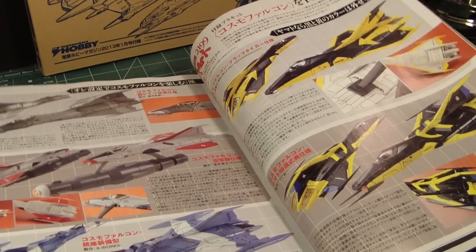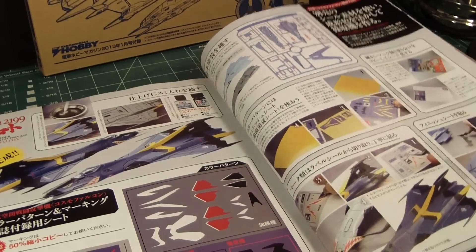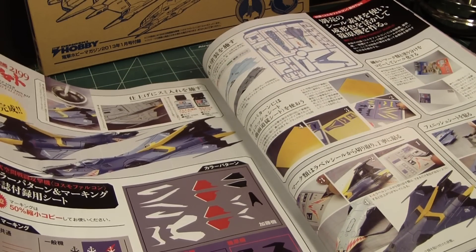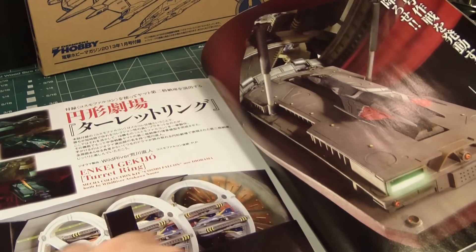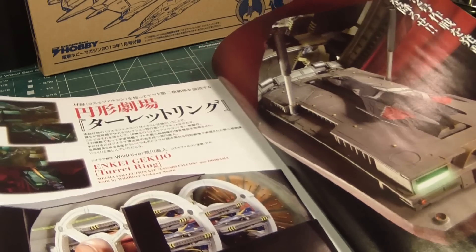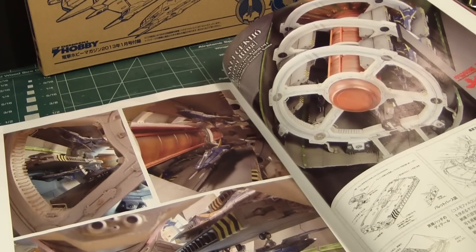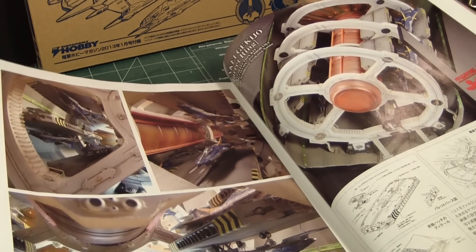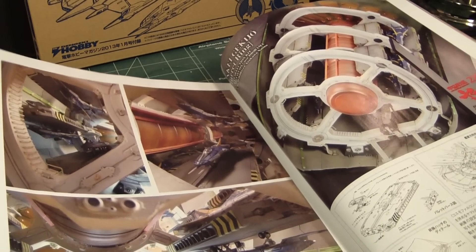If I know Gunpla Nut — who is also a Yamato fan — I assume he's getting this issue as well. There are some cool dioramas, very nice. I especially like this revolver-like cylinder, which is used to launch the fighters into action.